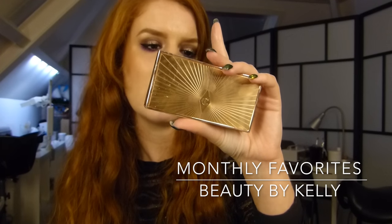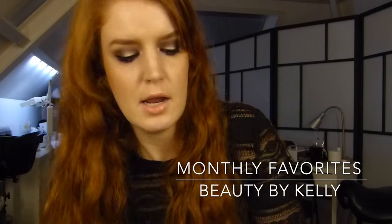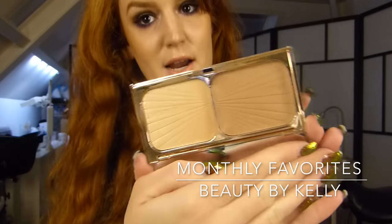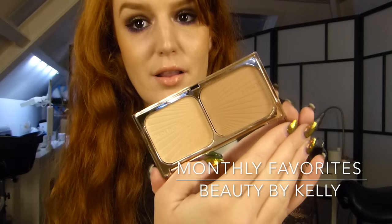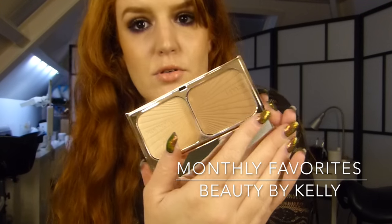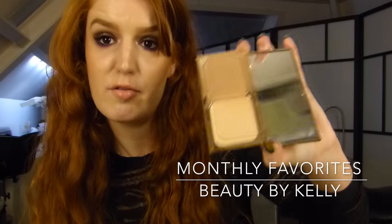This one is the Filmstar Bronze and Glow Sculpt and Light Palette by Charlotte Tilbury. I think it was really expensive, but this one is worth the money if you've got fair skin. You can use this one as your contour shade and this one to highlight. Yes, this is also a favorite.